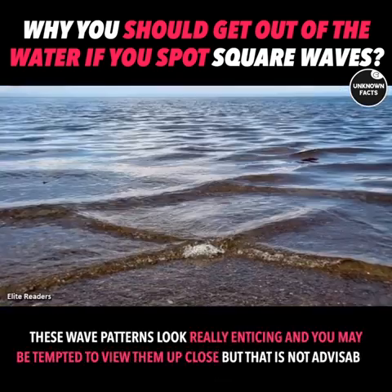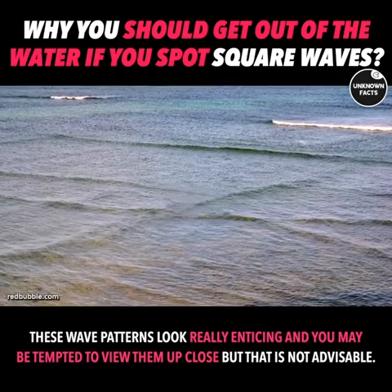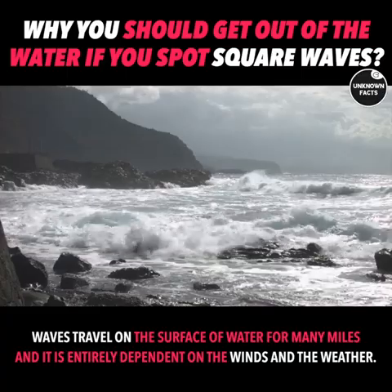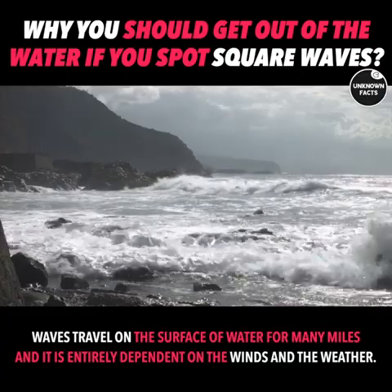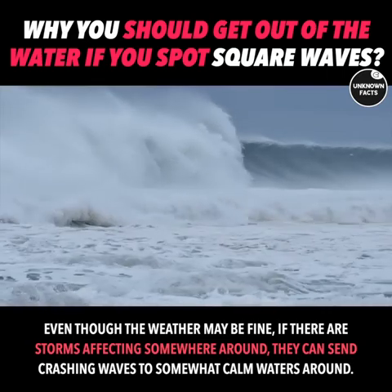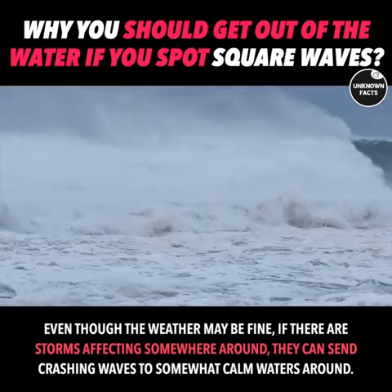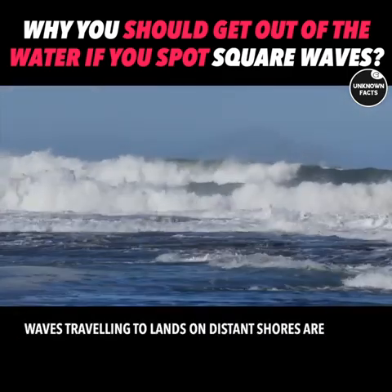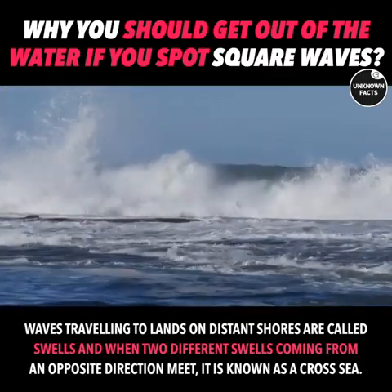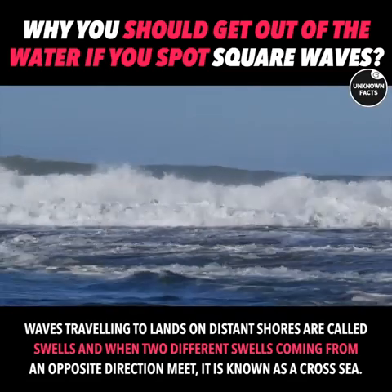These wave patterns look really enticing and you may be tempted to view them up close, but that is not advisable. Waves travel on the surface of water for many miles and are entirely dependent on the winds and the weather. Even though the weather may be fine, if there are storms affecting somewhere nearby, they can send crashing waves to otherwise calm waters. Waves traveling to distant shores are called swells, and when two different swells coming from opposite directions meet, it is known as a cross sea.